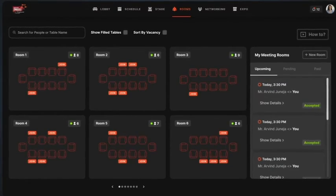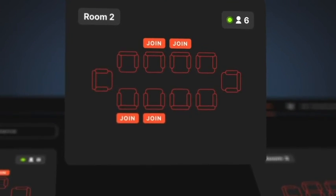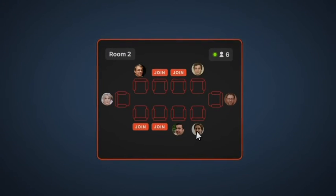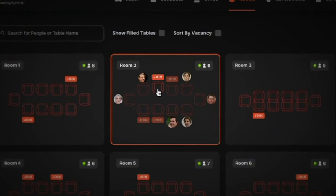Rooms allow groups of people to collaborate and hold many discussions during the event. Rooms are immensely useful for people who plan to discuss particular topics with other online attendees, speakers and organizers. You can hover over a seat to see the person occupying it and click on a vacant seat to join the room.